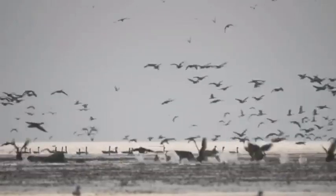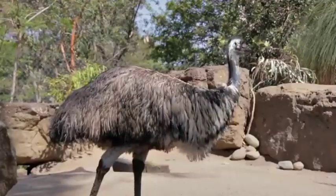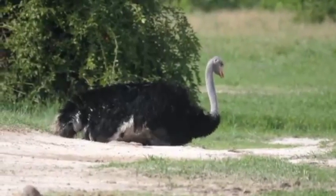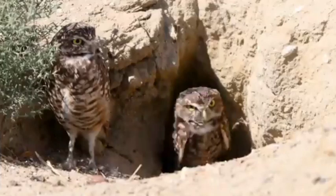There are nearly 10,000 different kinds of birds in the world. They come in all sizes, shapes, and breeds. Some live on water and others on land. Some live in very cold places, while others live in extremely hot.